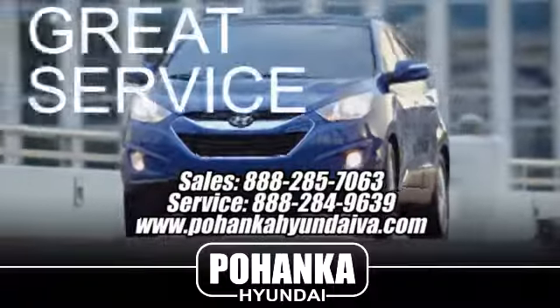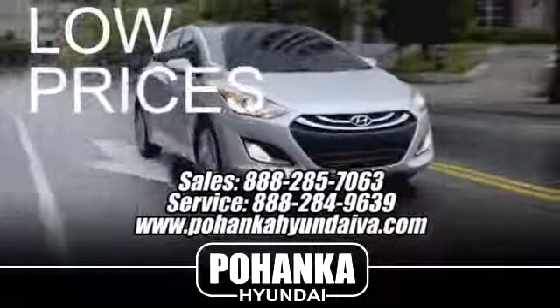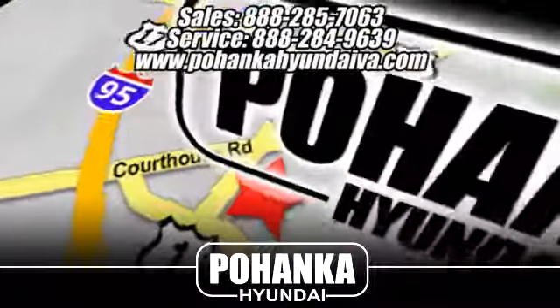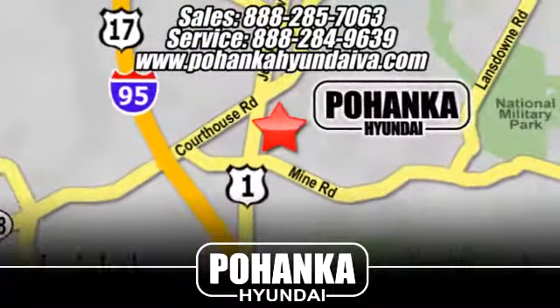Great service, great selection and low prices. That's why Pohenka Hyundai of Fredericksburg is a great place to buy a car. Take I-95 to exit 126, then north one mile on Route 1.